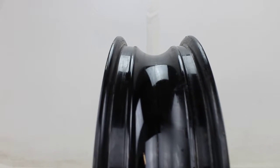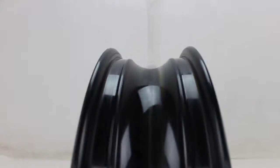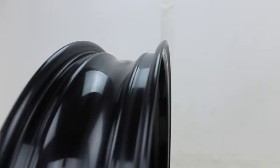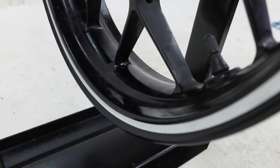For sale is the front wheel off of a 2012 CBR1000. This wheel spins straight and true. The rim has a few nicks on it, but they are pretty small.